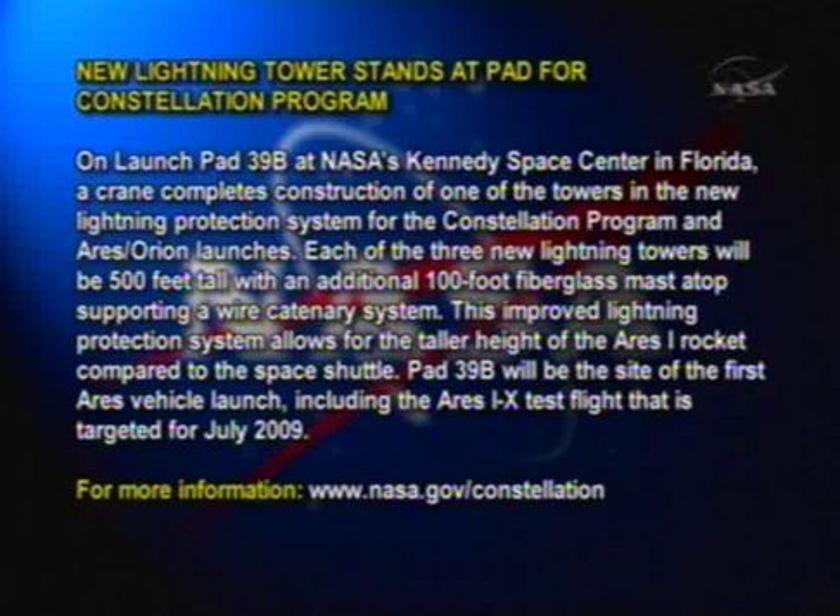Kennedy Space Center in Florida — a crane completes construction of one of the towers in the new lightning protection system for the Constellation program and Ares Orion launches. Each of the three new lightning towers will be 500 feet tall, with an additional 100-foot fiberglass mast atop, supporting a wired catenary system.